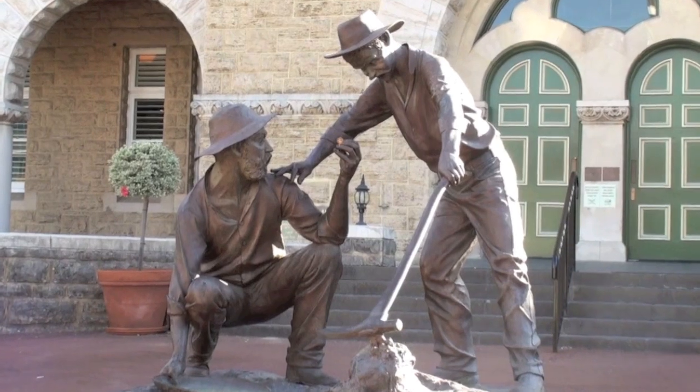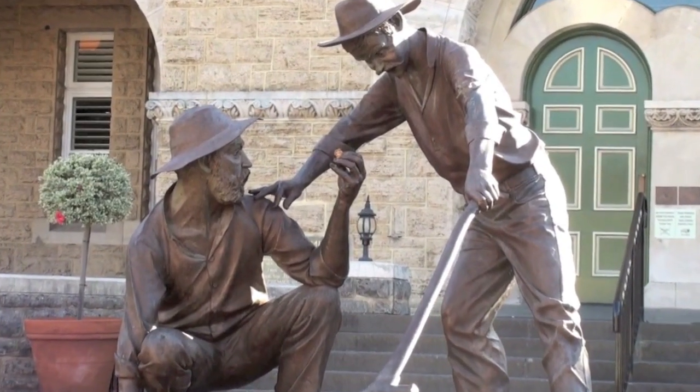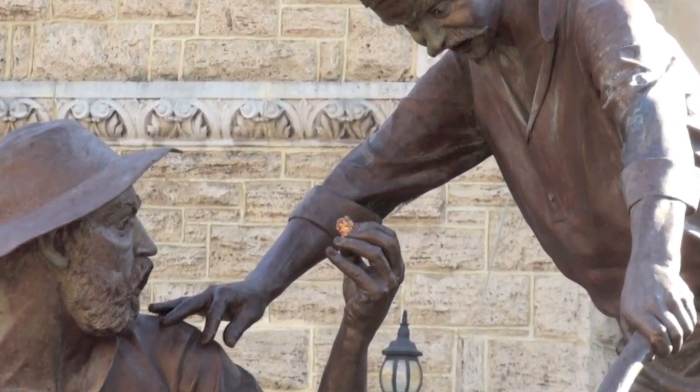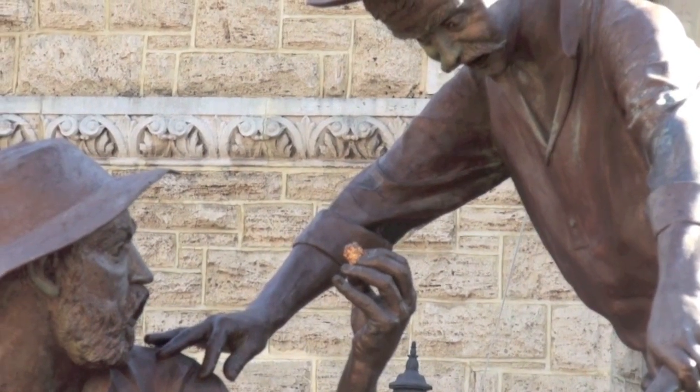Coming to the Mint in person to buy and sell Bullion is certainly something a lot of people like to do. So if you live in or visit Perth, don't forget that the Bullion trading room is a convenient and trusted place to trade precious metals.